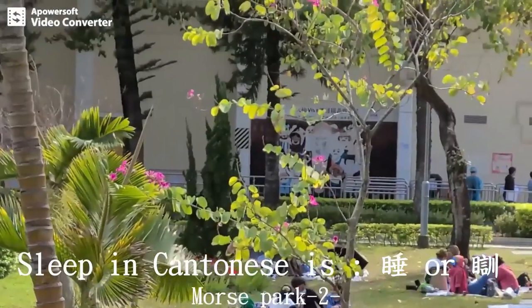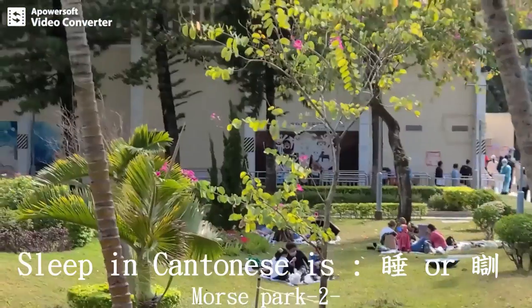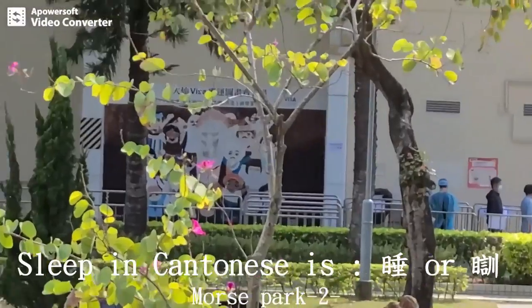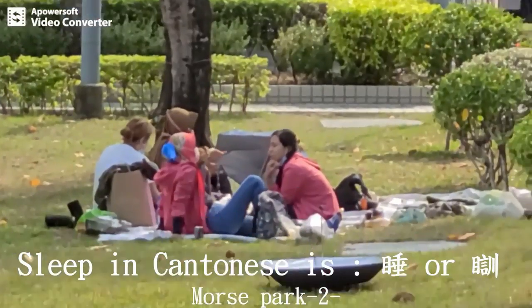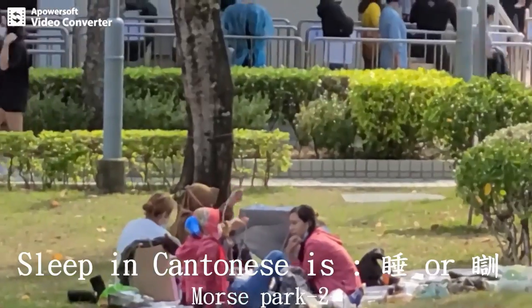The sixth word is 'sleep.' In Cantonese, sleep is 睡 or 睡覺. 睡覺 means sleeping.